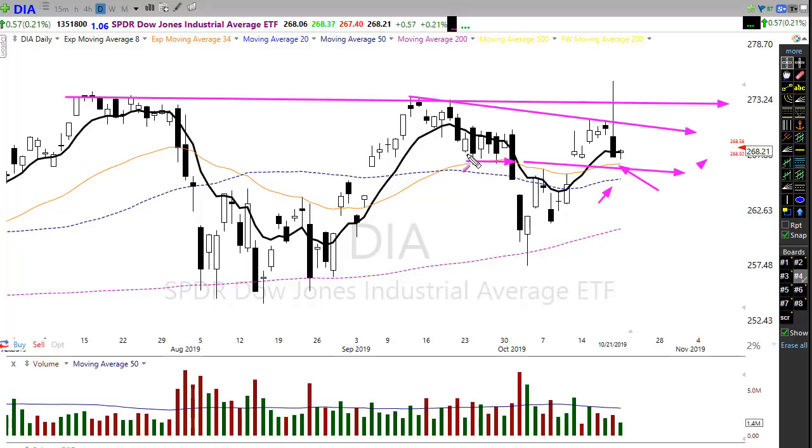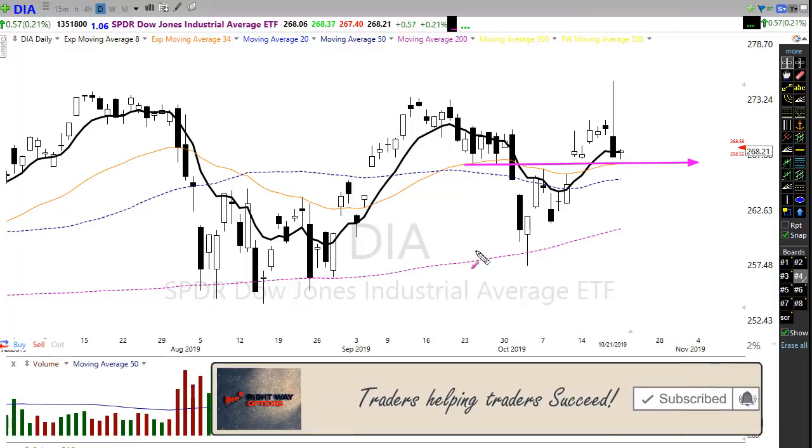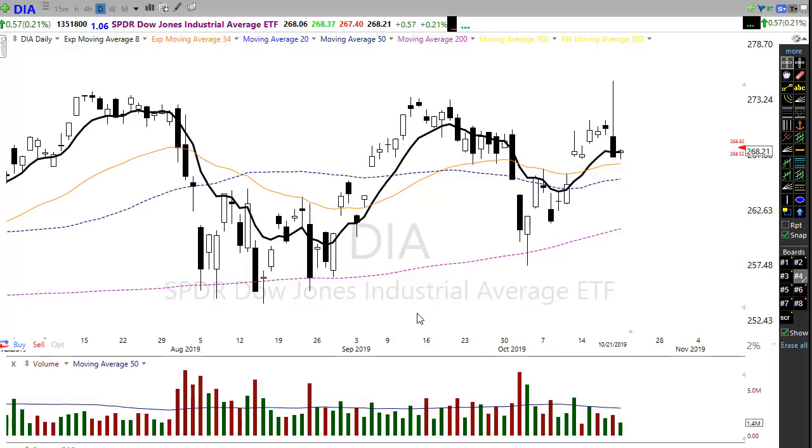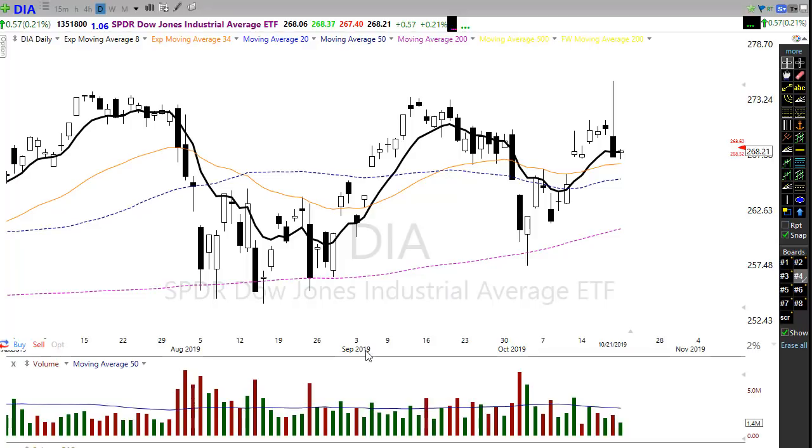We're hanging on to some key price support in the chart trying to hold things up. As long as we stay in that area I think we're going to be okay, but what we don't want to see is a round of earnings that sends us a lot lower. Boeing reports earnings tomorrow, so that will be an interesting dynamic. Our 50-day moving average has started to turn back up, providing a little more price support. We don't want to see the Dow slip into that lower area or we could fill this gap pretty quickly and come back to test the 50-day moving average.